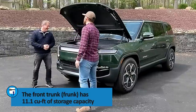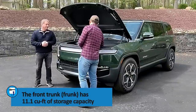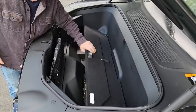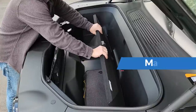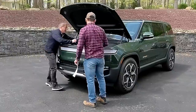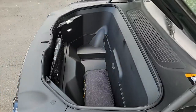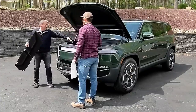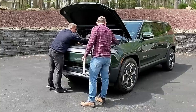This is your front trunk — it's got a lot of space for groceries, gear, whatever you may need. There's a little rope inside that reveals a deeper layer: the magnet goes up against the back wall and now you've got a deeper area. There's also a false floor at the bottom of the frunk — if you really want maximum volume, you can take it out and put it back in.